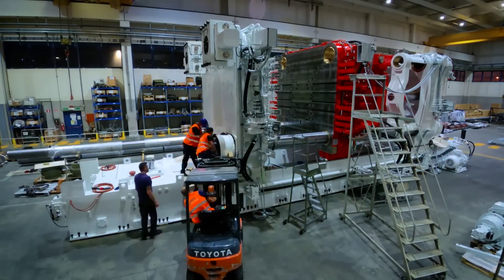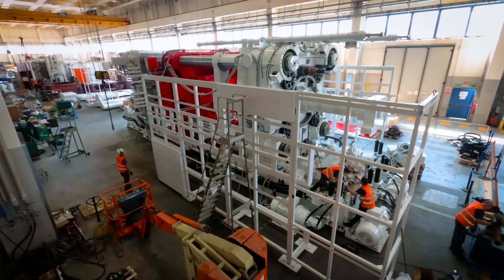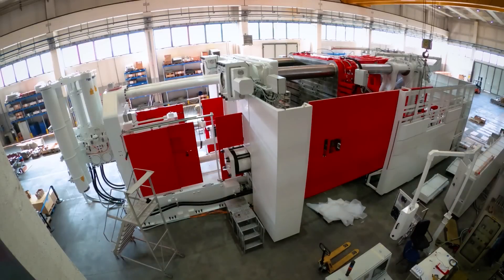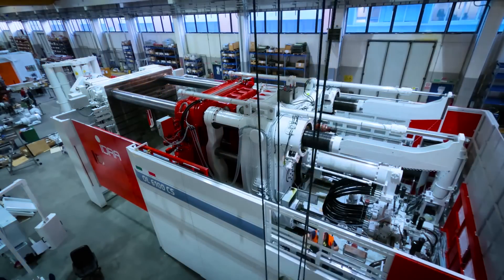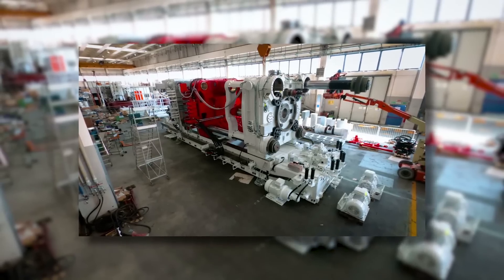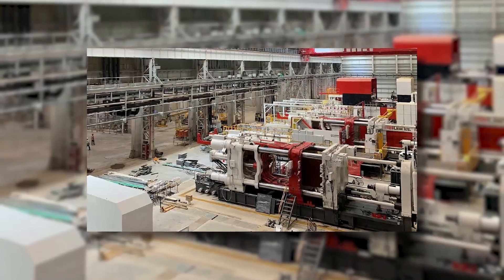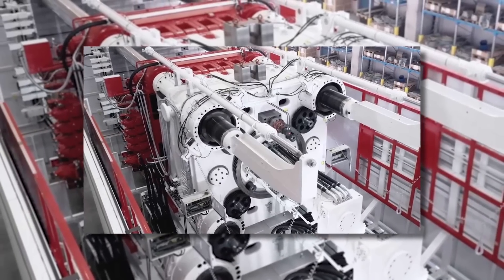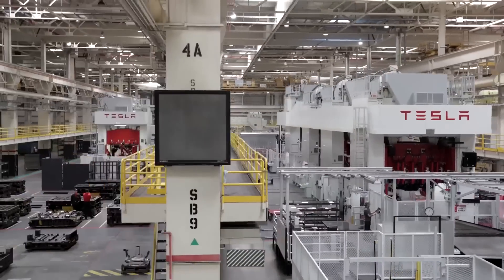The Gigapress is the largest high-pressure die-casting machine in the world — hence the suffix GIGA — interestingly aligning with Tesla's choice of the suffix GIGA in their naming of their factories. The Gigapress measures about 20 meters in length, 6 meters in height, and 5.3 meters in width, and is capable of 6,100 kilonewtons of clamping force. Each machine weighs between 410 to 430 tons. The customized Gigapress supplied to Tesla is known as the GL6100CS, and they started using it in late 2020 on the Tesla Model Y.